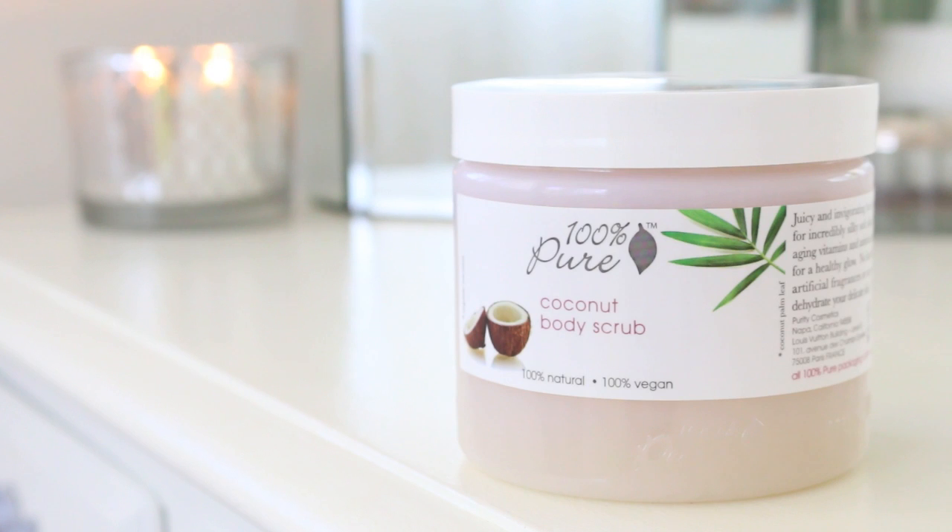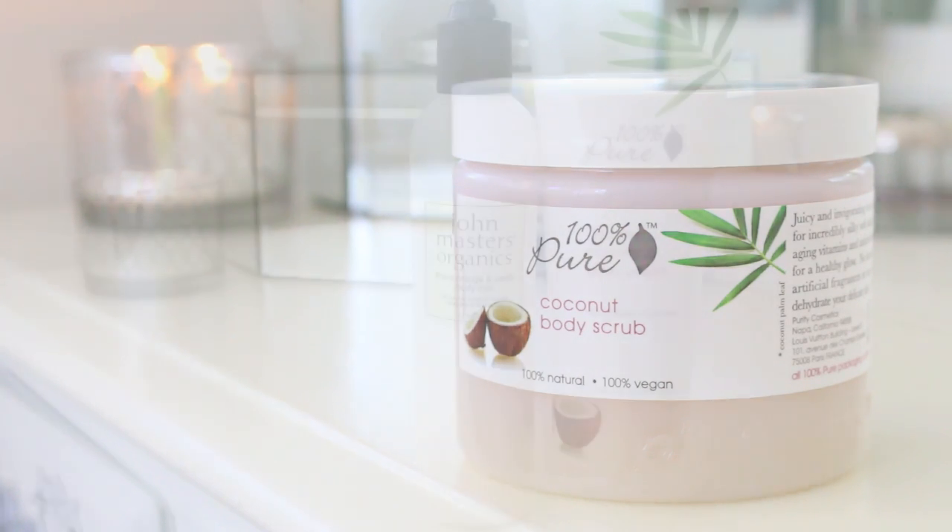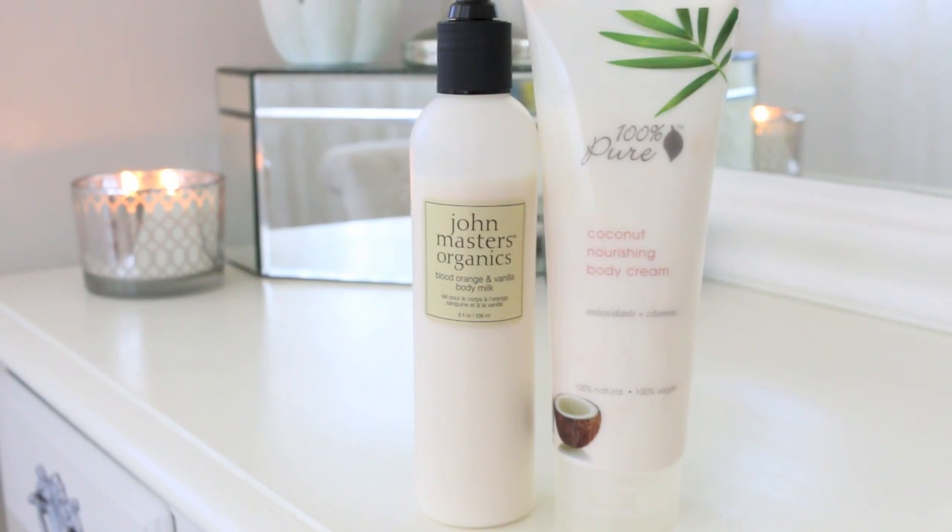I've found that the key to getting that healthy, glowy summer skin is to use a body scrub regularly. I like to use this 100% Pure Coconut Body Scrub or a DIY one. Favorite body lotions are 100% Pure Coconut Nourishing Body Cream and John Masters Blood Orange Vanilla Body Milk.